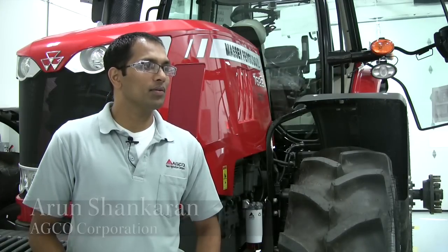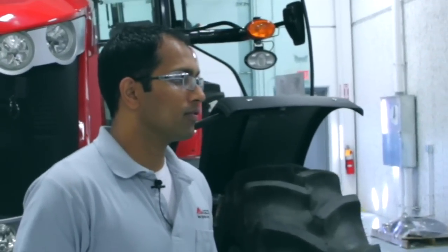Hi, I'm Arun Shankaran. I'm a senior manufacturing engineer at AGCO. I am mainly responsible for all the test equipment on the tractor production line.